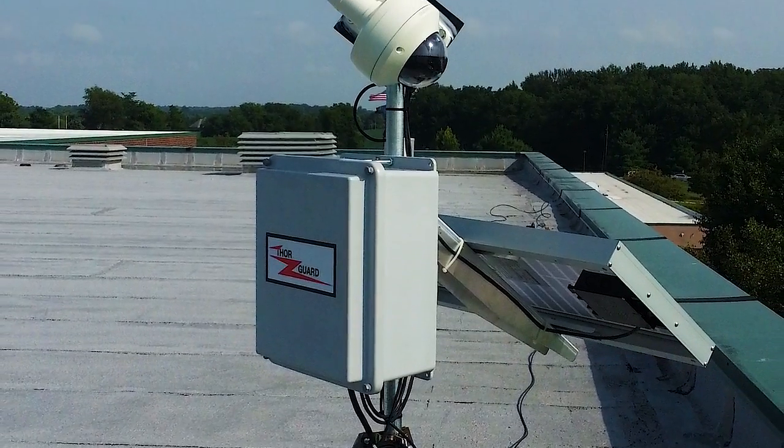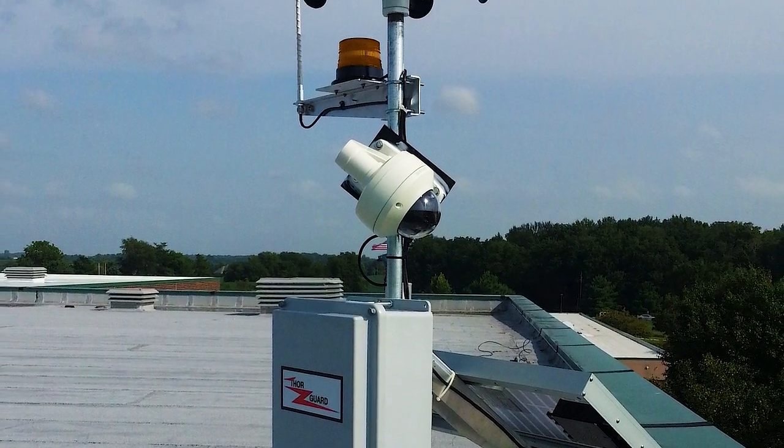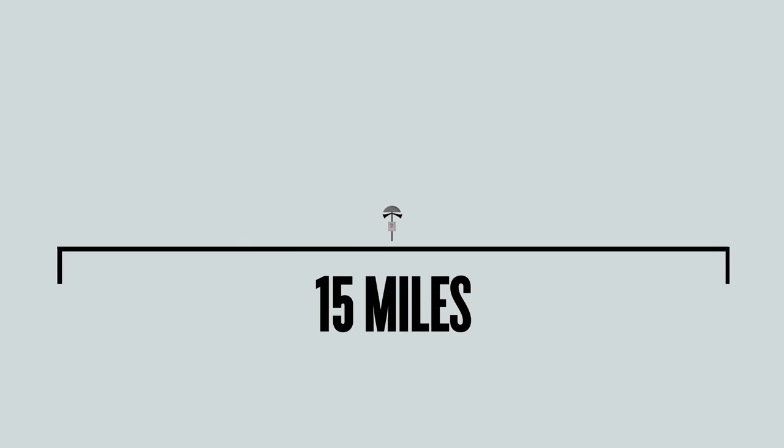TCU utilizes the ThorGuard lightning detection system. ThorGuard is a totally integrated advanced warning system for lightning. The sensor continuously monitors the atmosphere's electrostatic energy as far away as 15 miles and evaluates the potential for lightning within an area of approximately two miles in radius. When the system determines a hazardous condition, the air horns and strobe lights provide necessary alerts.